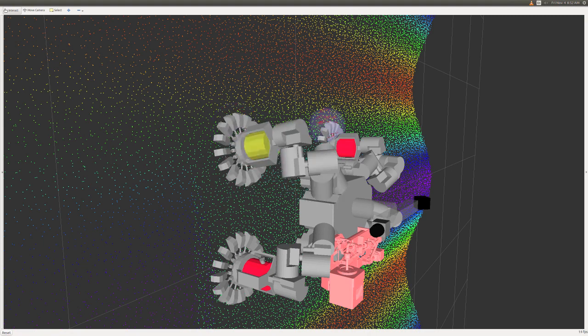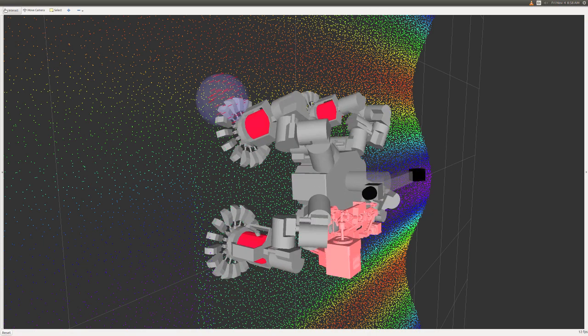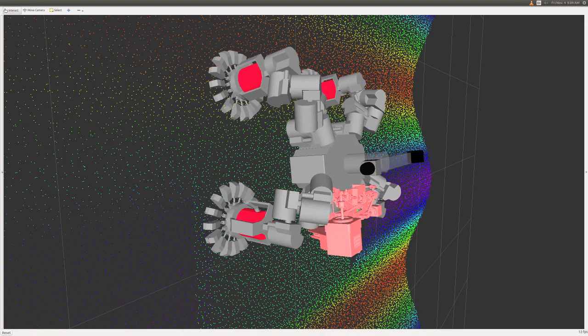Current work is focused on providing Lemur3 with increased perception and autonomy, so that it can choose its own footholds and generate limb trajectories onboard in real time.